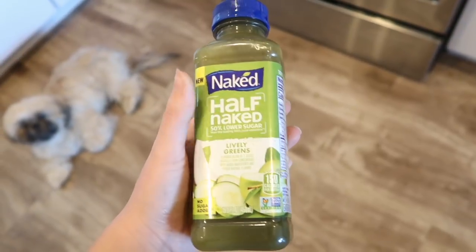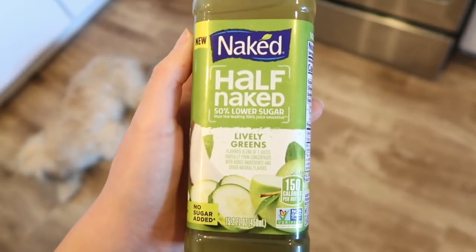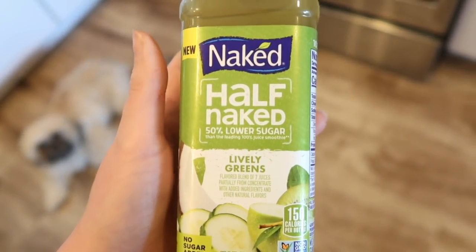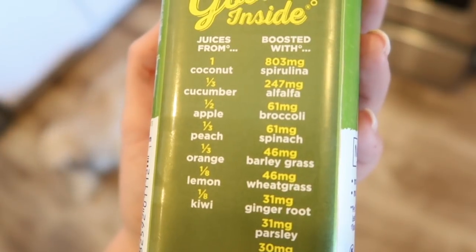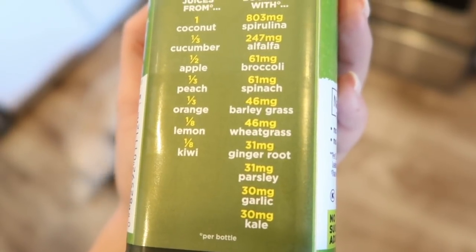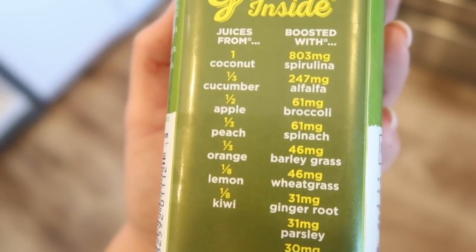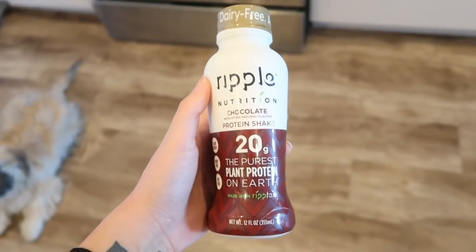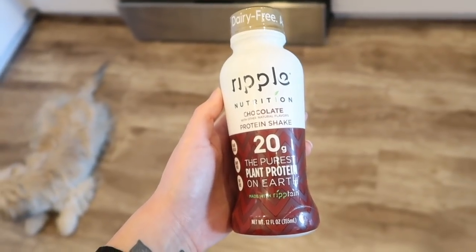I've been keeping Naked Juice on hand to get in my greens and fruits. This one is Lively Greens — half the sugar, only 26 grams in the whole thing, but it has spirulina, alfalfa, broccoli, spinach, barley grass, wheat grass, ginger root, parsley, garlic, kale, and fruits like coconut, cucumber, apple, peach, orange, lemon, and kiwi. I love these — they're about nine dollars for four.